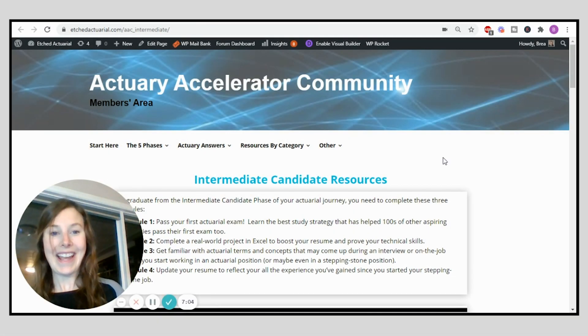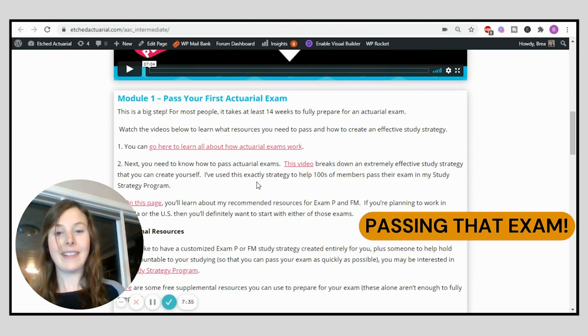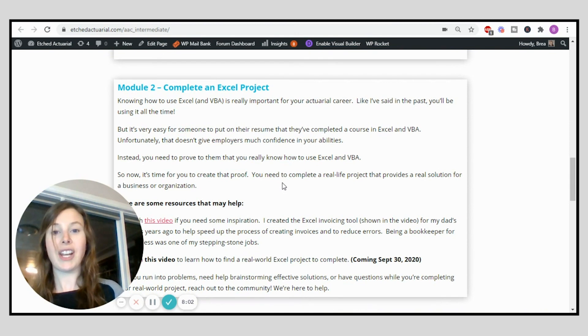In the intermediate candidate phase, step one is studying for and passing your first actuarial exam. There is tons of information in the community about how to pass actuarial exams — I've helped hundreds of people through this stage. From there, you're going to complete a project in Excel. Just knowing how to use Excel isn't good enough; you have to prove you have those skills. Completing a project will develop your skills even further than what you've learned in a course.